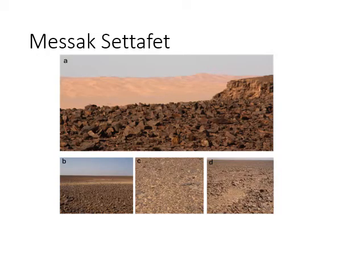The Mesac Setafet is a plateau — really a ridge, a spine — that sits up above the sand seas. You can see in the top picture how the sand seas are in the background and then this very rocky escarpment and landscape made up of Mesozoic rocks, highly eroded and broken up. We can see from the smaller insets at the bottom that it creates a sort of pavement of stones, which is what we started to investigate.